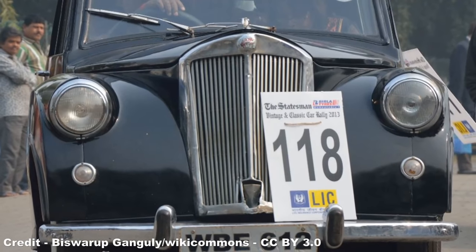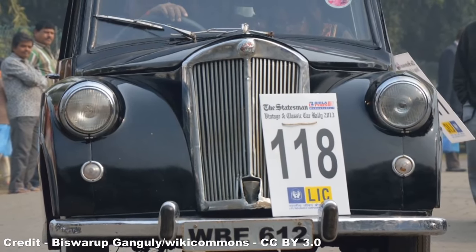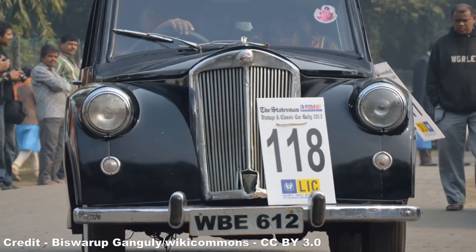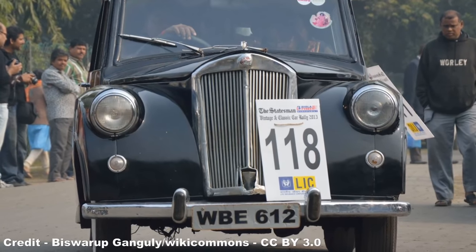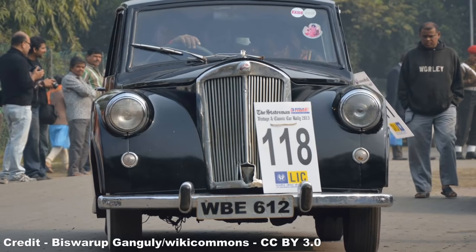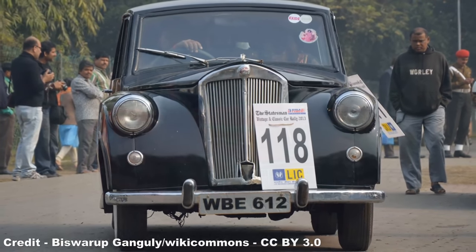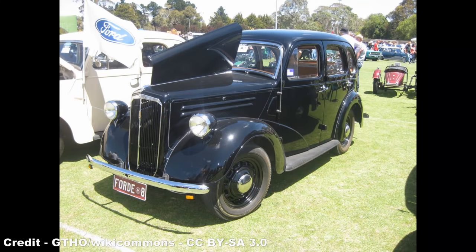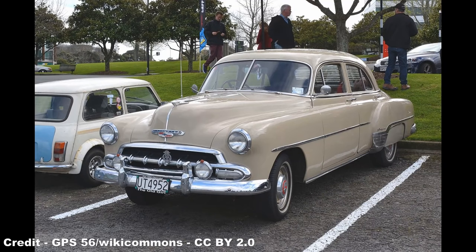The price of the car, though, was perhaps its greatest stumbling point, the Mayflower entering sales at a cost of £505 in the UK — or £18,250 in 2021 — and $1,750 in the United States, or $19,600 in 2021, figures which eclipsed the Morris Minor's £382 retail price in the UK and the $948 Ford Anglia in the USA, while the domestic Chevrolet Style Line Deluxe two-door sedan cost only $1,629.